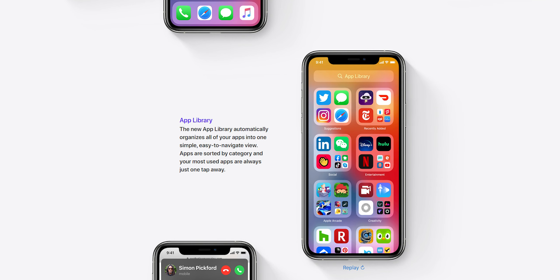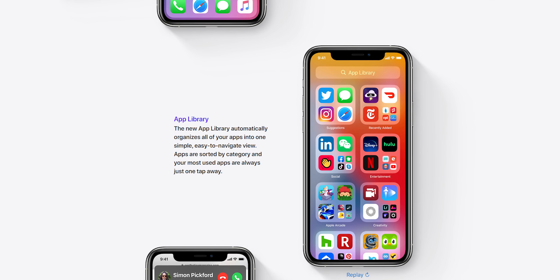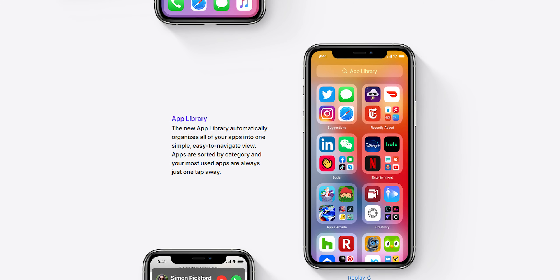Then there's an App Library, which basically removes the need to have folders to organize all your apps across millions of pages. It sorts into standard categories like photography, creativity, and social media apps. The most used apps are physically bigger in the folder so you can go straight to them — for example, WhatsApp would show up prominently in the social media section — so you can click it straight away and go to it straight away. It's brilliant.